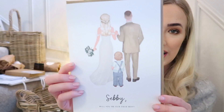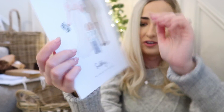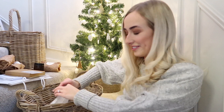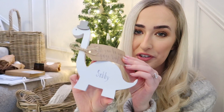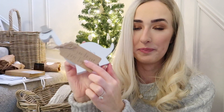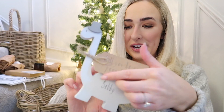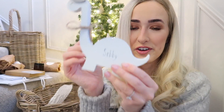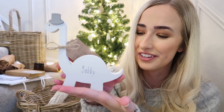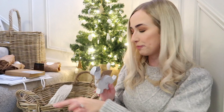And then my other little nephew Sebi - he's a little bit younger, he's three. So I've got him a little card as well just as a little keepsake that says 'Sebi will you be our page boy.' And for Sebi, I've got him a little dinosaur toy with 'Sebi' on the front, and then a little tag that says 'will you be our page boy.' I thought that was really cute. I love wooden toys anyway and it'll match the house really nicely. So yeah, quite cute for Sebi as a younger page boy present.